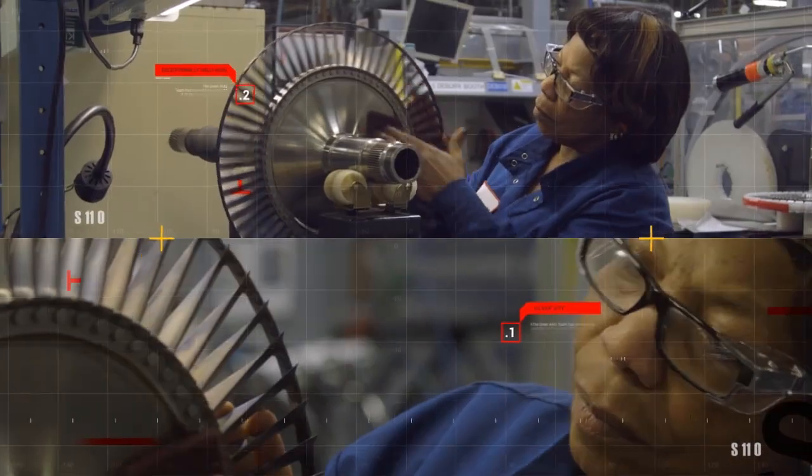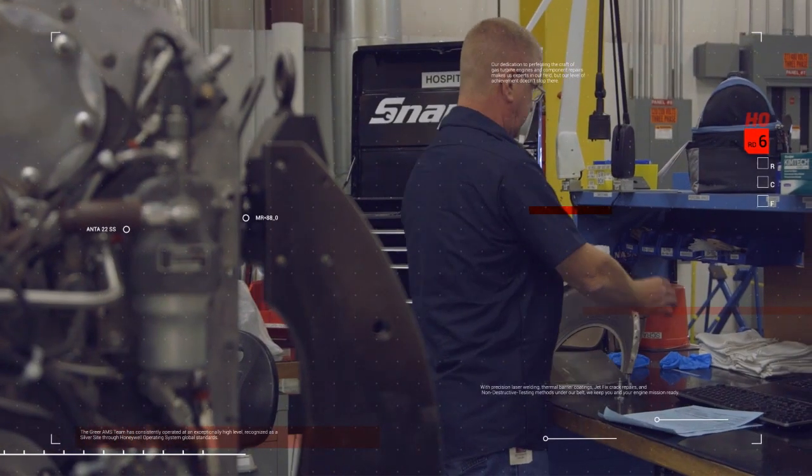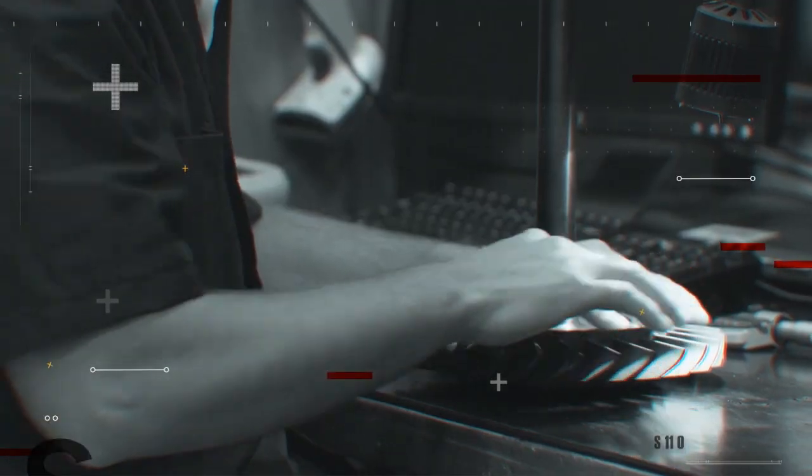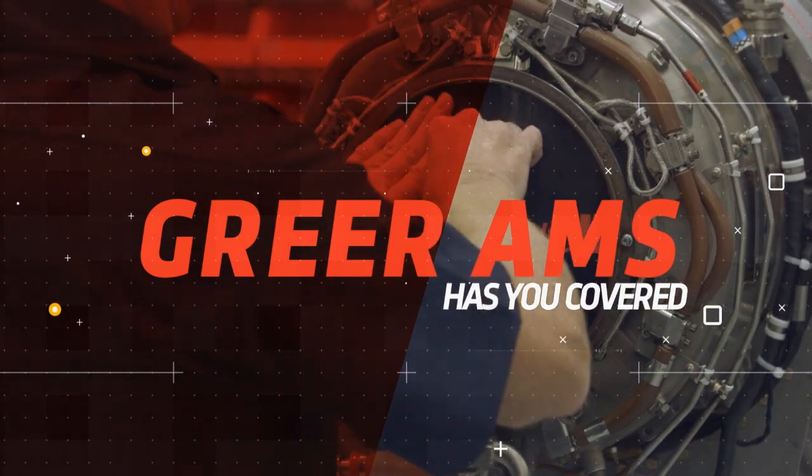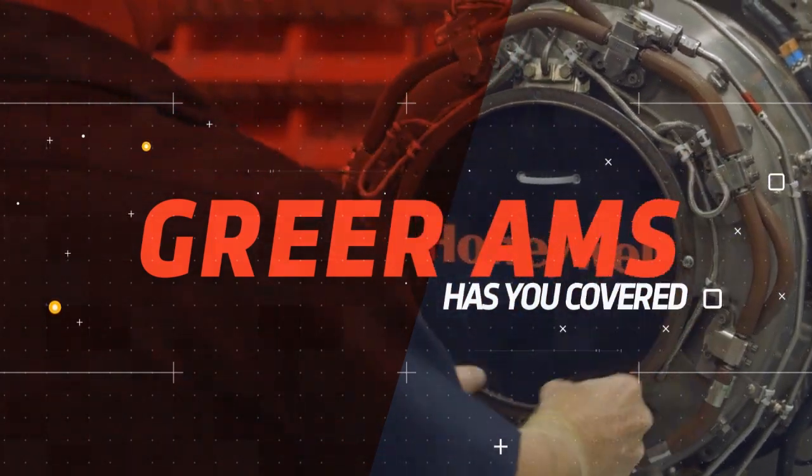As a certified maintenance repair and overhaul facility by both FAA and EASA standards, Greer AMS offers you world-class repairs, unparalleled performance, and exceptional quality. Regardless of whether you're looking for extended flight time, increased performance margins, or engine conversions or upgrades, Greer AMS has you covered.